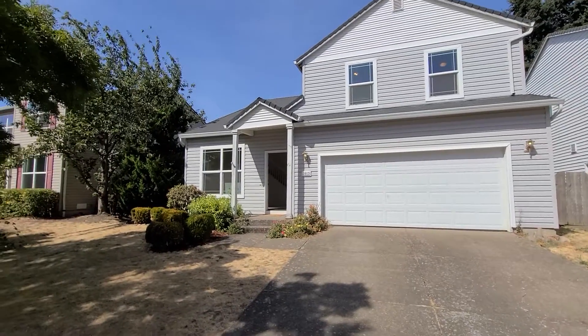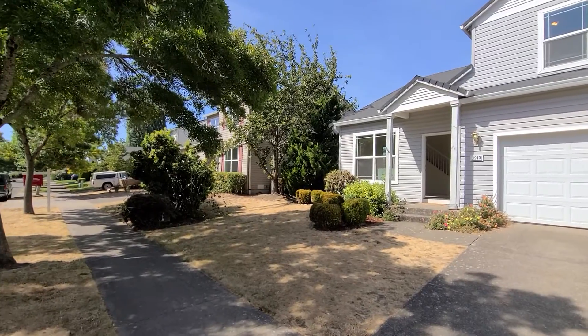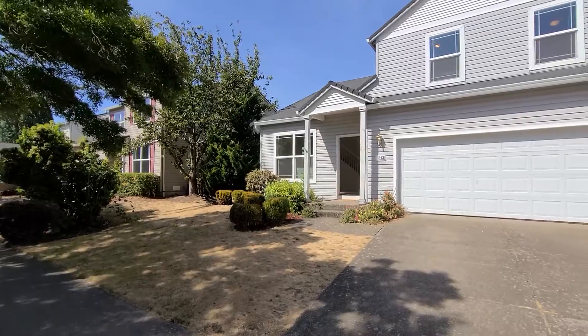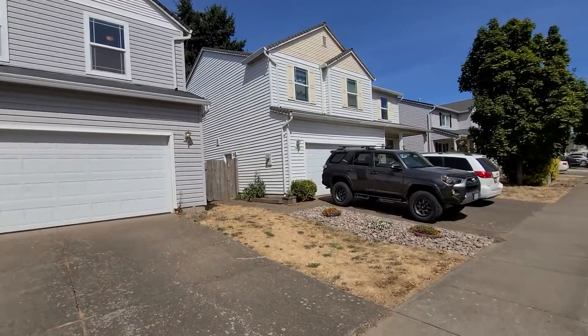Hi and welcome to 3913 Century Drive. This four bedroom, two and a half bath is located in the Bethel neighborhood of Eugene. The main level offers a living room and a family room with a fireplace, an open kitchen, and a half bath.